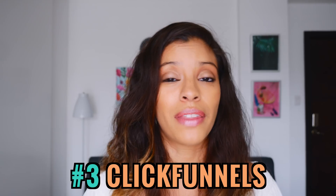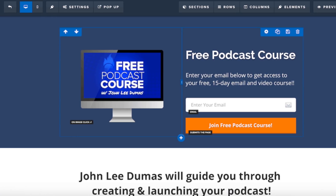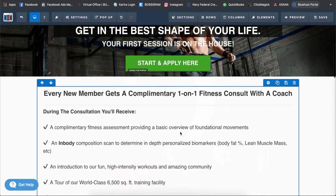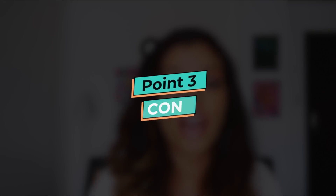Coming in at number three is ClickFunnels. Some people have nicknamed it 'glitch funnels' because saving templates and work in ClickFunnels has been frustrating — sometimes clicking a button loads the wrong page or redirects to the ClickFunnels.com sales page, which is not good for your brand or the money you'll make. This brings me to the cons of each platform.